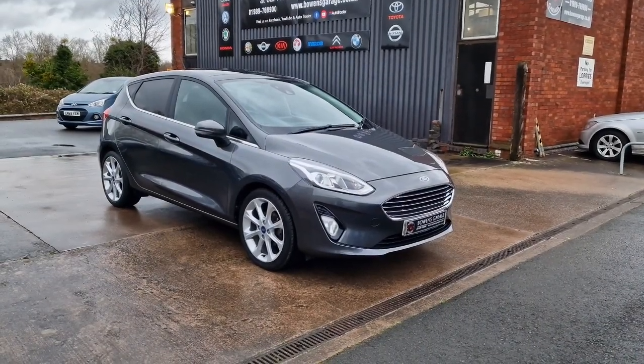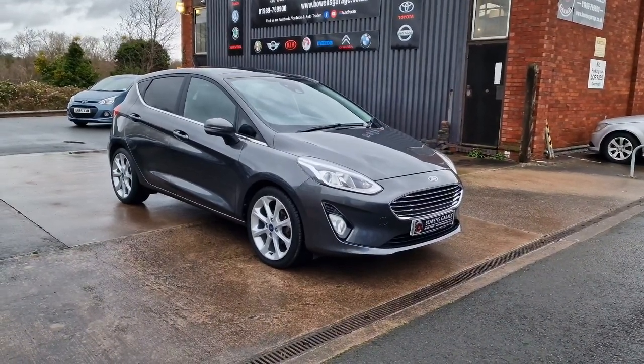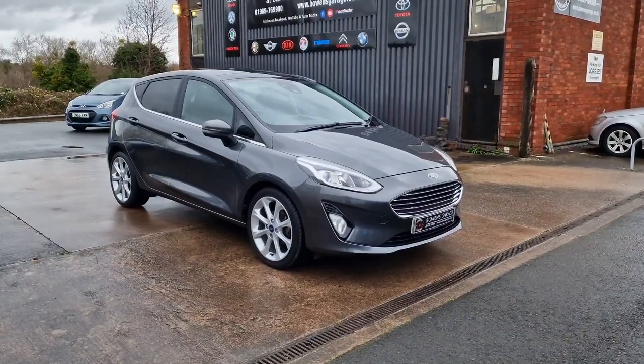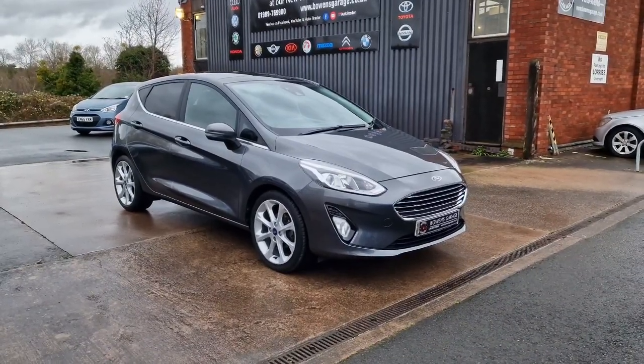Good morning ladies and gentlemen and welcome to Boat & Scourge. This is our latest arrival, a 2017 on a 67 plate Ford Fiesta Titanium. This is the 1 litre EcoBoost petrol with a 6 speed manual gearbox, 5 doors, finished in magnetic grey metallic, and it's covered just 18,000 miles.